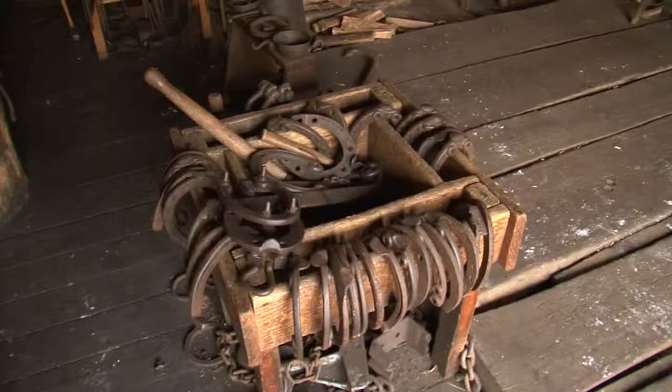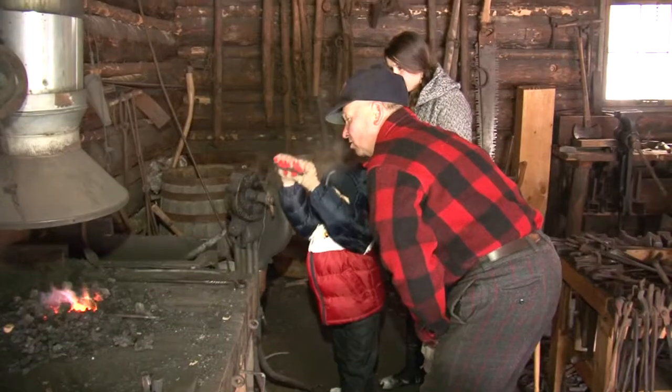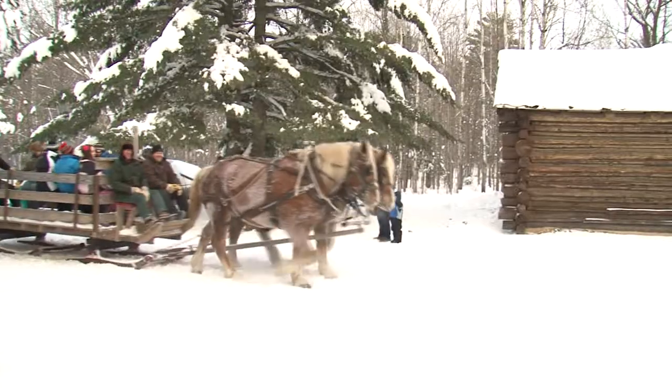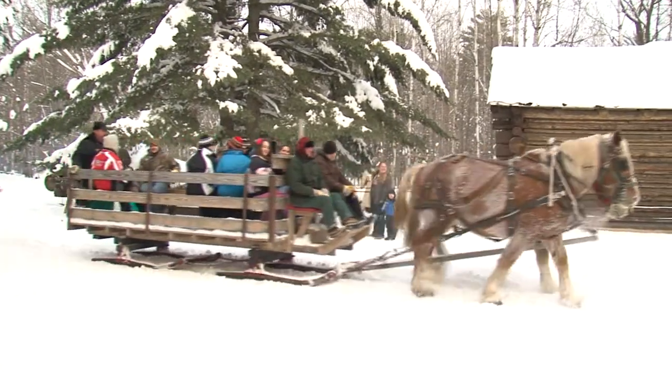Crafting special horseshoes takes precedence over all other operations for the camp blacksmith. The skidding horses have rounded pegs, and that's because they'll cross their legs, and if they bump their foreleg, they'll bruise it. They won't cut it, and they can keep working.